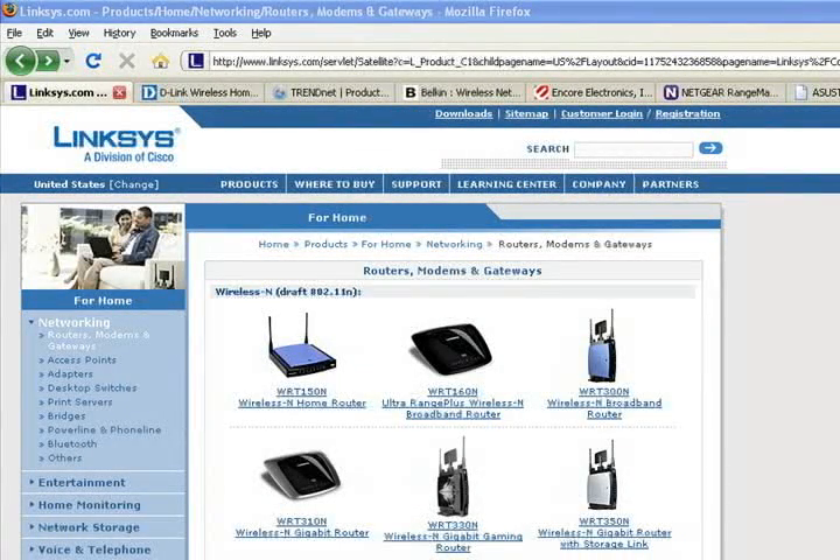First, I'll advise you to watch this entire video series before you buy your router and wireless network adapters. There's lots of great information throughout these videos that you will need to make good purchasing decisions.